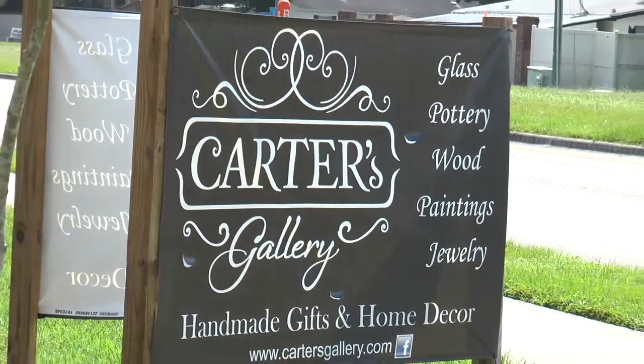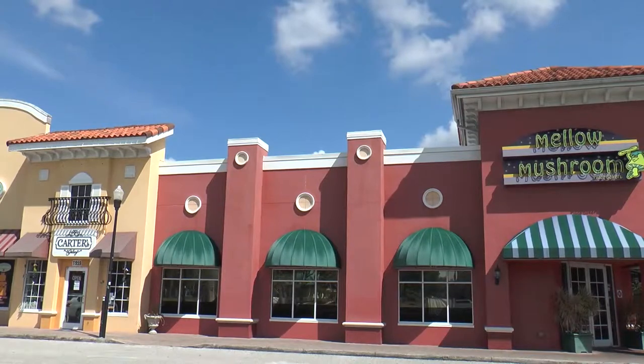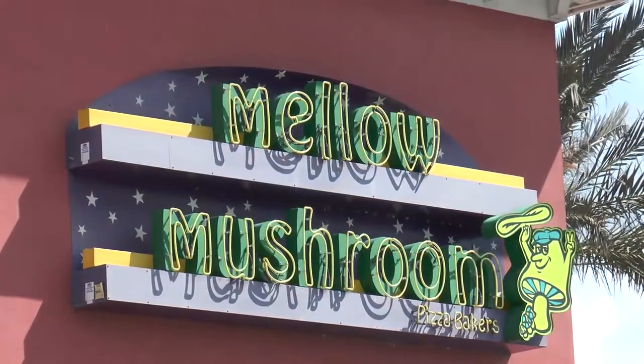They're easy to find, too. Carter's Gallery is conveniently located in the heart of Citrus Park, right between Westchase and the Citrus Park Mall. They're across the street from Outback Steakhouse and next to the Grill 54 and the Mellow Mushroom restaurants.